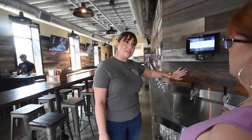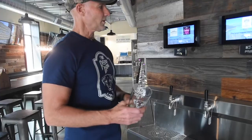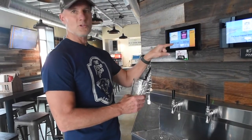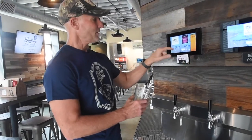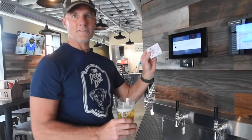The guest walks in, they check in with our barista, they hand the barista their credit card, and the barista gives them an RFID card — a Red Dog RFID card. You come up to the screen, there's a slot for the card, you put your card in, it's tied to your credit card, you choose whichever beer or cider you'd like, and start pouring into your glass at a 45-degree angle. Then you take the card off and put it in your pocket until you're ready for the next pour.